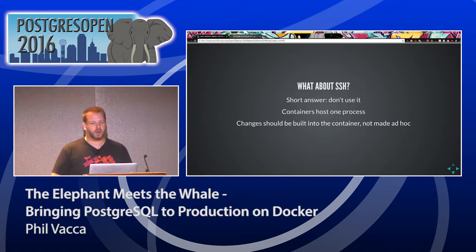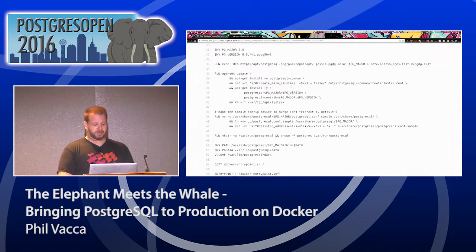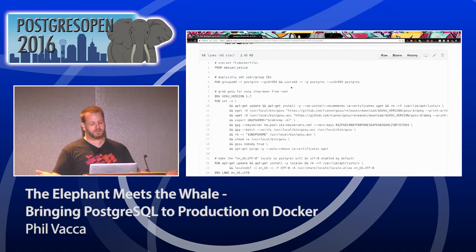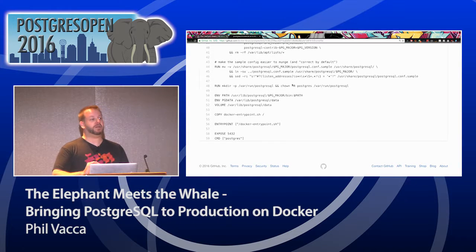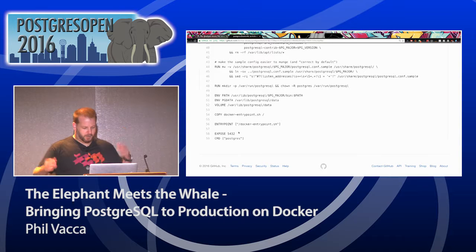If you want to make a change permanent, you edit the Dockerfile itself — for example, changing EXPOSE 5432 to EXPOSE 5444 — then rebuild the image. Any future container launched from that image will always include that change. This is the correct Docker workflow: immutable infrastructure where changes go through the image build process, not through live edits to running containers.